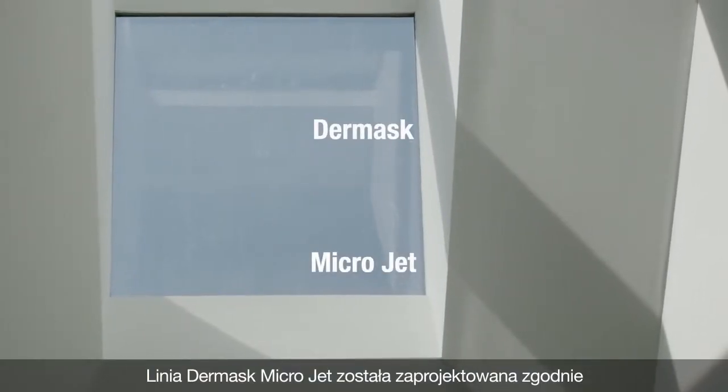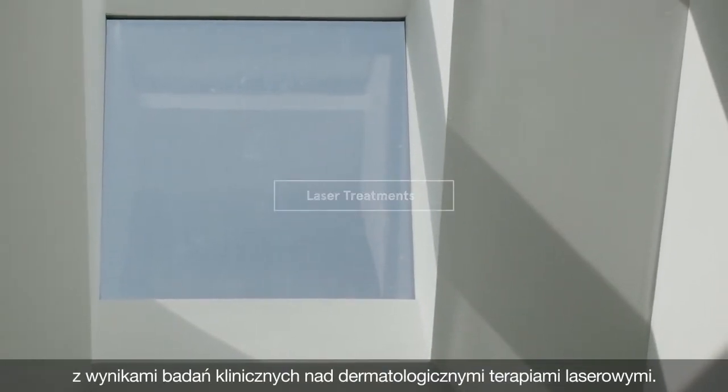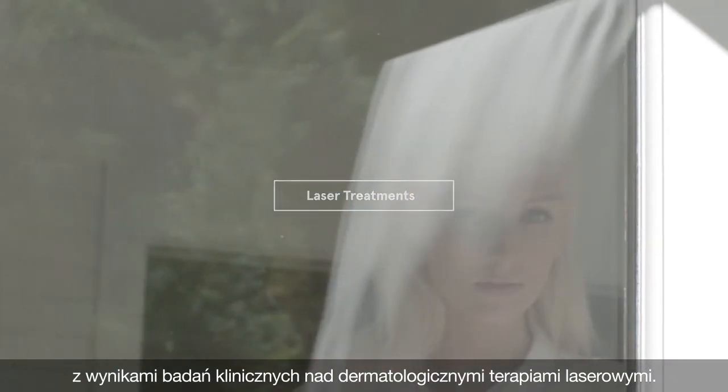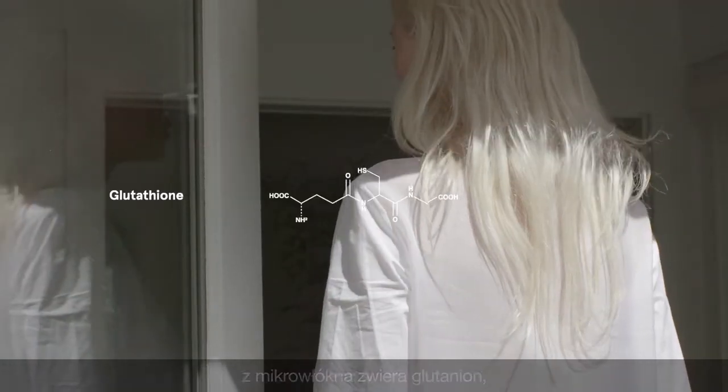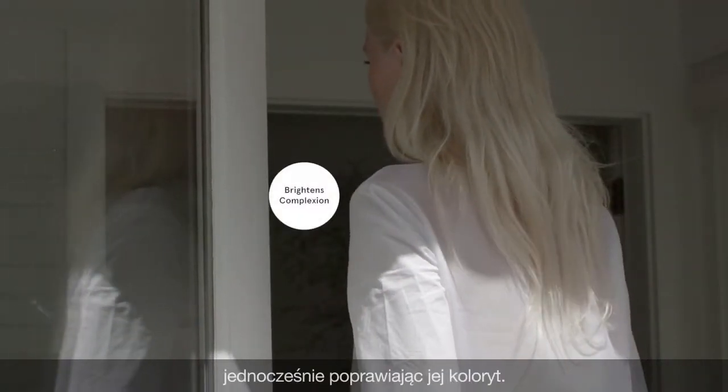The Dermask Microjet line was designed in accordance with the clinical results of dermatological laser treatments. Each of the two ultra-fine microfiber masks features glutathione, a key ingredient that visibly brightens skin complexion.